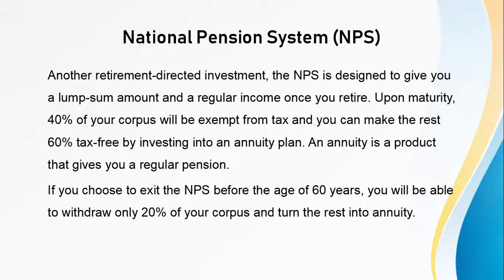Next is National Pension Scheme. Another retirement-directed investment, the NPS is designed to give you a lump sum amount and regular income once you retire. Upon maturity, 40% of your corpus will be exempt from tax and you can make the rest 60% tax-free by investing into an annuity plan. An annuity is a product that gives you regular pension. If you choose to exit the NPS before the age of 60 years, you will be able to withdraw only 20% of your corpus and turn the rest into annuity.